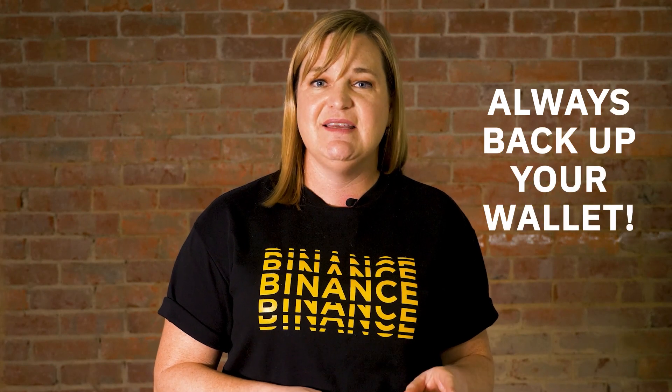To protect your Bitcoin, always back up your wallet and consider enabling additional security measures like encryption and two-factor authentication. This will help safeguard your funds in case your device is lost, stolen, or compromised.